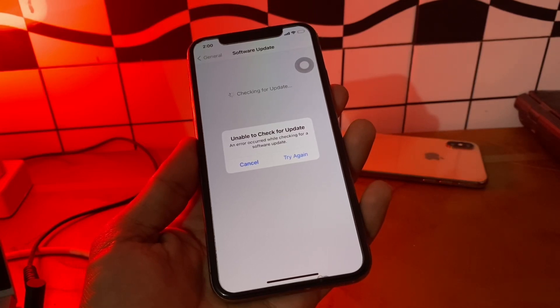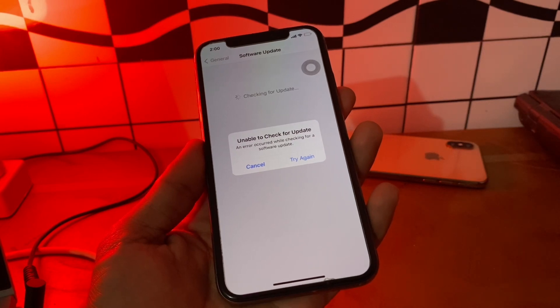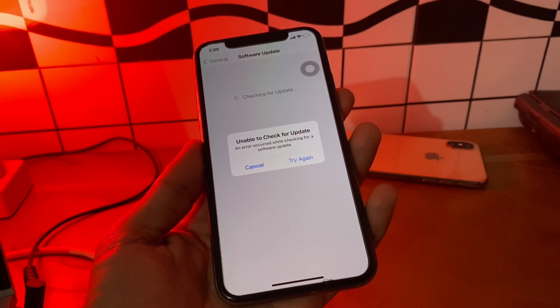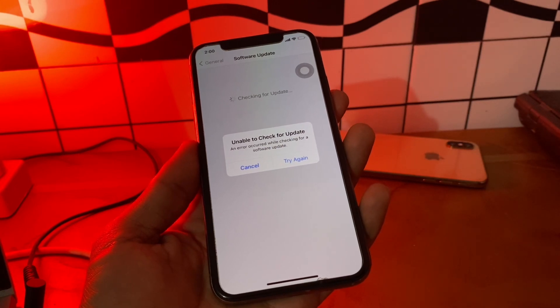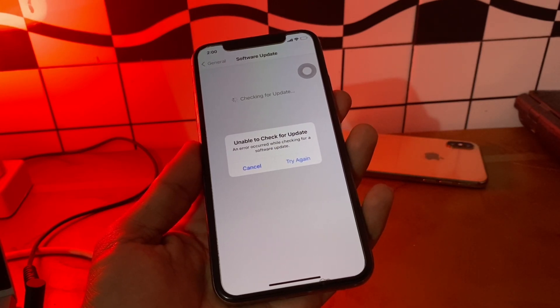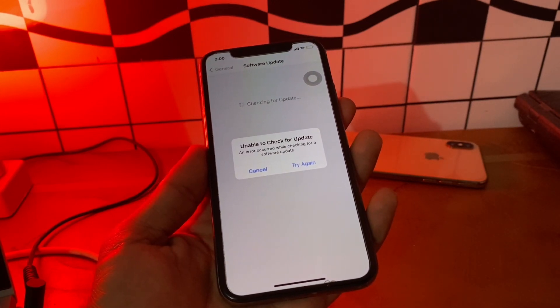Hello everyone, welcome back to another video. In this video, I'm going to show you how to fix the 'Unable to Check for Update' error in iOS. If you're trying to update your device but you are getting this error, or your iPhone is stuck on 'Checking for Update,' let me show you how you can fix it.